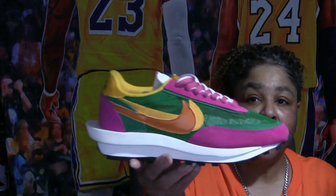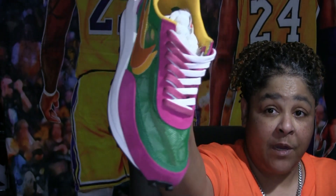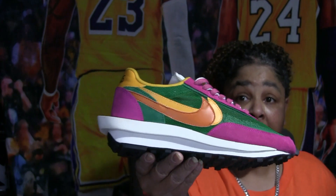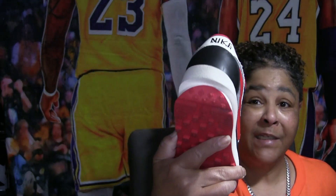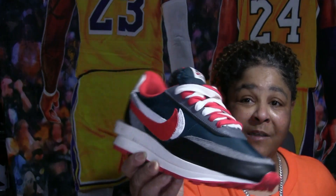Next I have two pairs of Sakais, and these shoes are so, so comfortable. They really are. Both pairs come with a double sole, double laces, and double tongue — just like that. They are so comfortable.